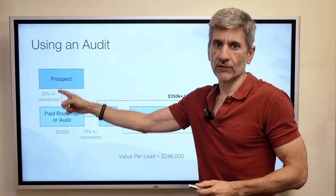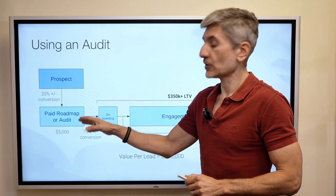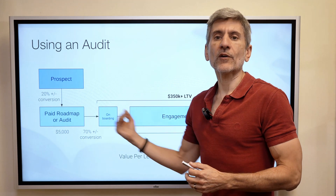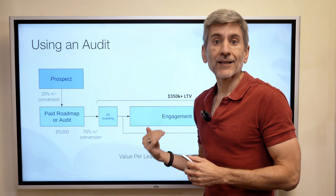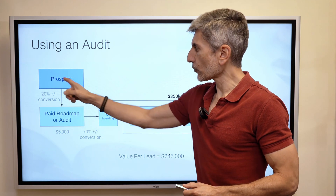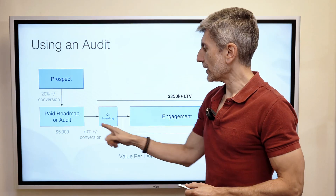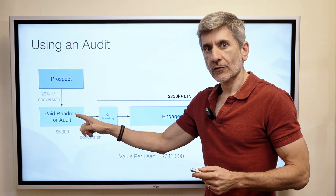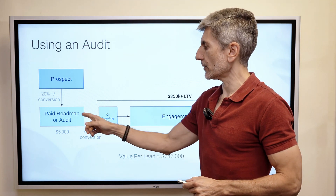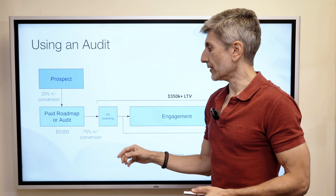You'll get a higher conversion rate for a couple of reasons. Number one, you're positioning yourself as an expert — this is the way we do things, and we're not going to let you become a client unless you do this. You're already making money on the front end, and you're only talking to prospects who have paid you. Then from that audit or roadmap, the conversion rate will be substantially higher — about 70% if you're doing it well — and then you go into onboarding and engagement.